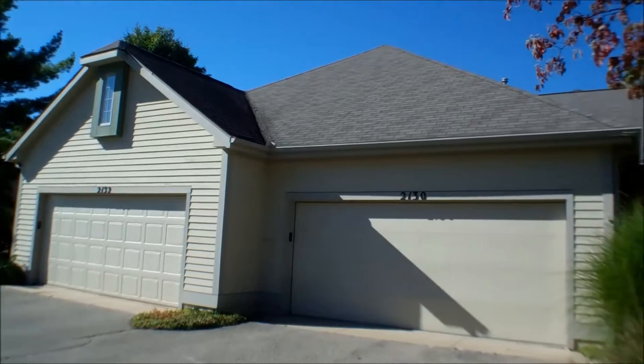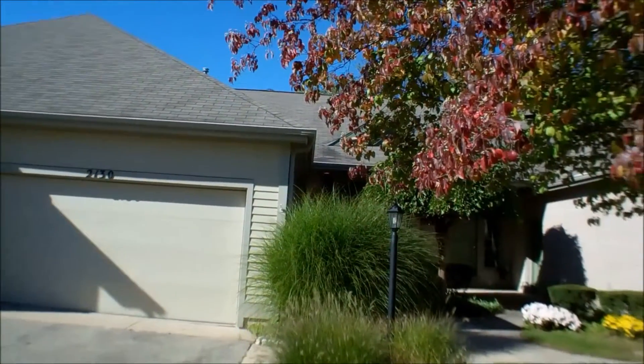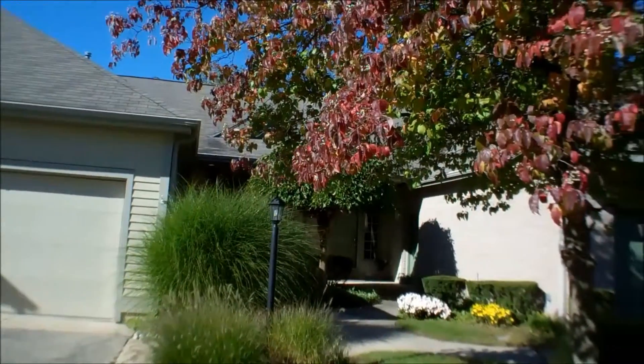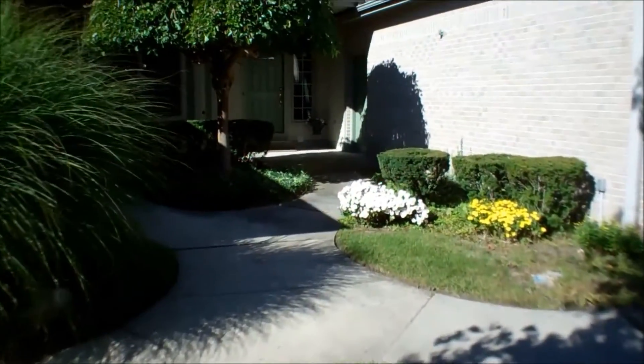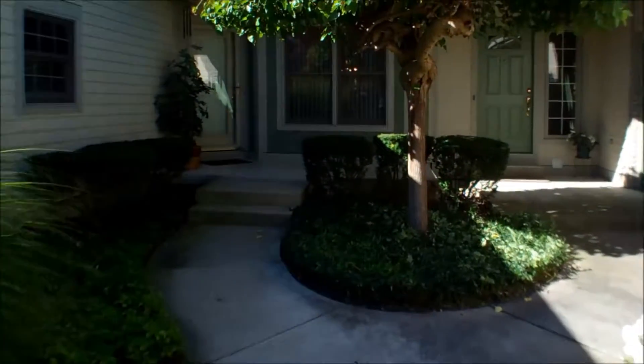Welcome to 2130 Tree Ridge Drive. It's a two-bedroom, three-bath, ranch-style condo. Beautiful landscaping greets you at the entryway.